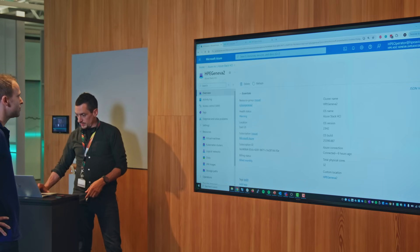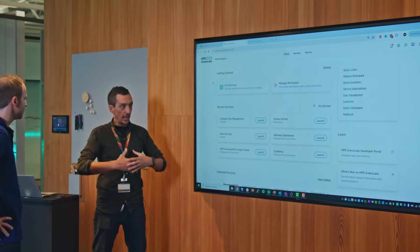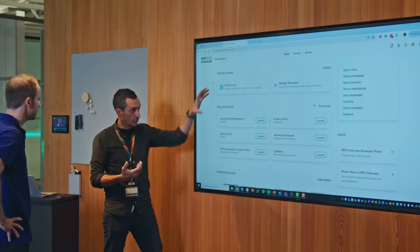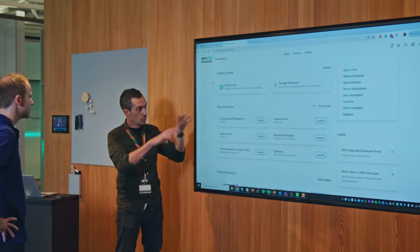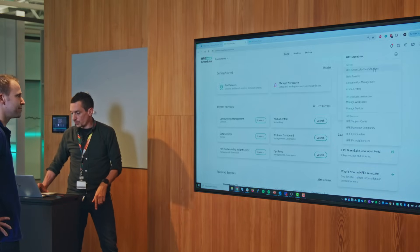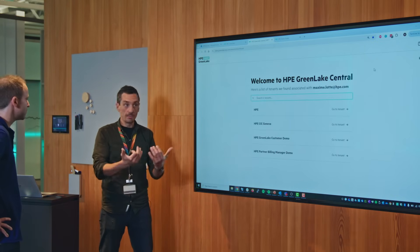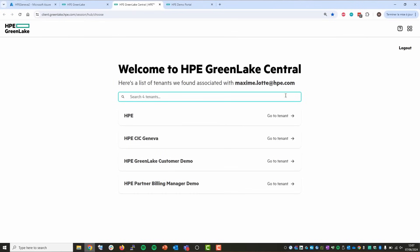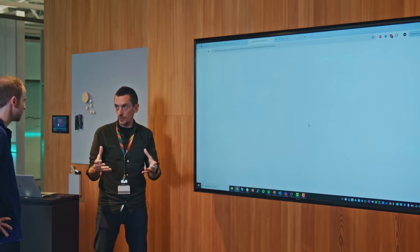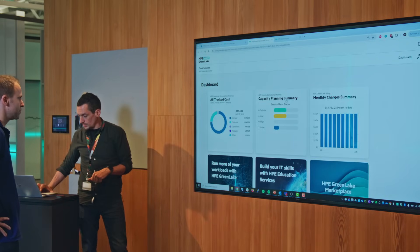Max then opens the HPE GreenLake platform to show the other half of the story. GreenLake acts as a control plane for managing physical servers, network infrastructure (including Aruba networking), and data services. Within the Flex Solutions section, it provides the consumption model and as-a-service metering for on-prem solutions with monthly billing — and they've connected the Azure Stack HCI system from the data center into this platform.